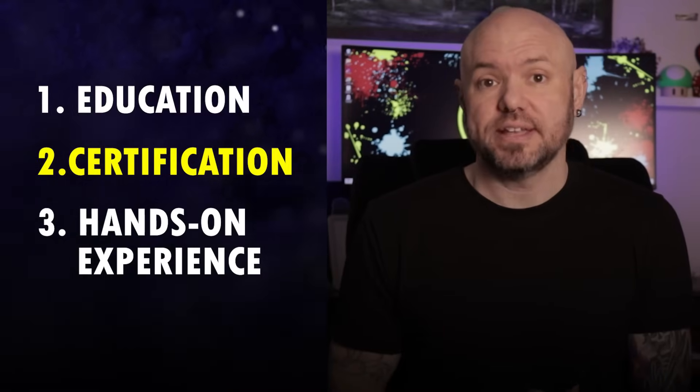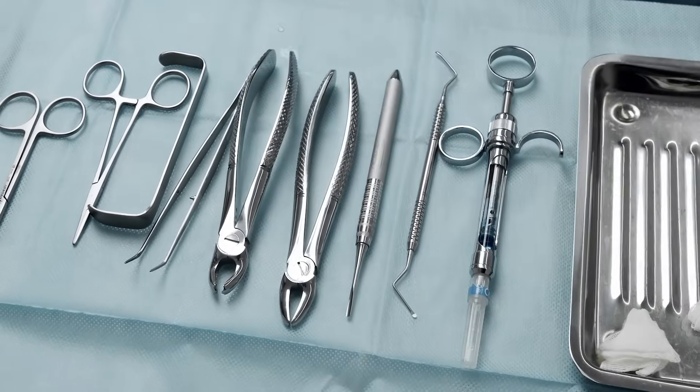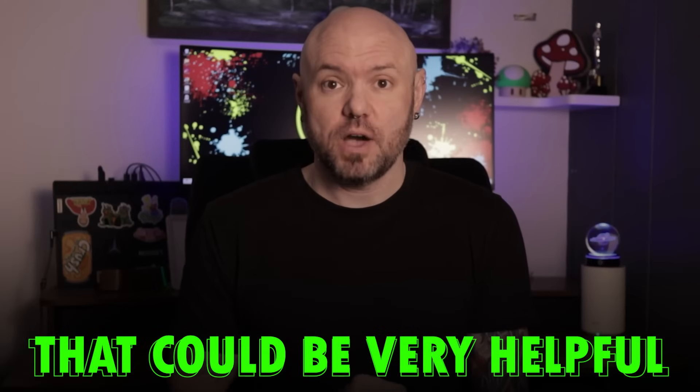Number three is hands-on experience. As a beginner, if you have some experience working in the sterile processing department, that could be very helpful. But it all starts with getting the right training.